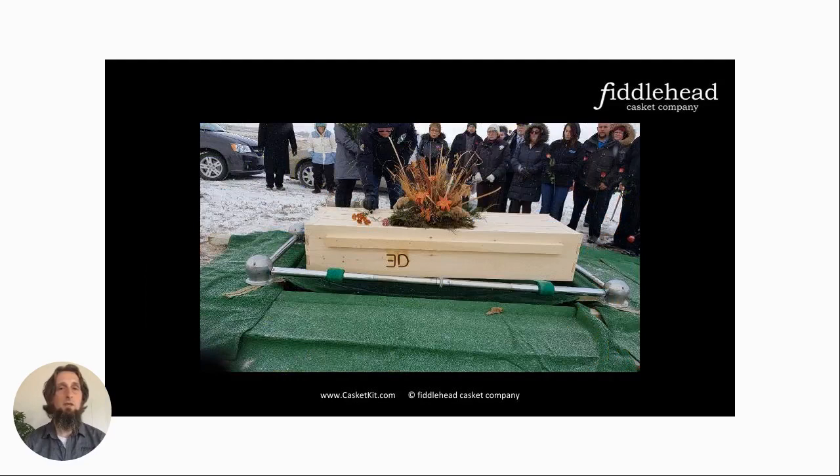This one was for a cattle rancher from Saskatchewan. His sons came together to assemble the casket kit when it was needed. You can see, right below the handle, the casket was branded with the iron for the ranch he ran — the same iron they would have used to identify the livestock in the field. His wife sent along a note: 'Our sons put it together in a matter of minutes, and it was stressless to handle, look at and use. It suited my husband well.'